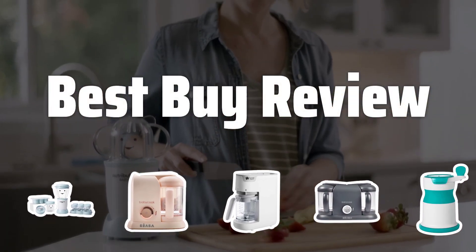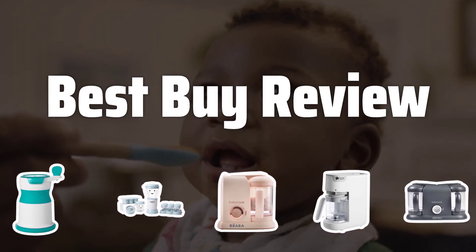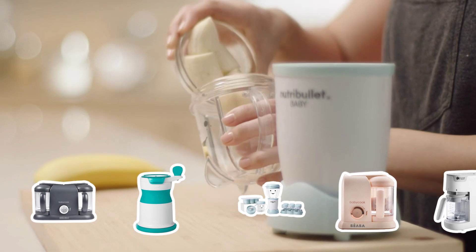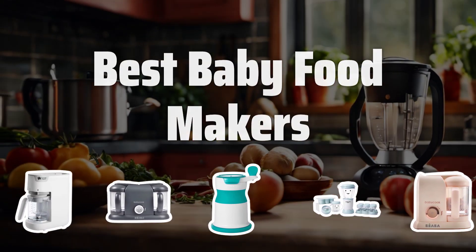Welcome to Best by Review. Are you ready to take the guesswork out of making your own baby food? Join me as we dive into the world of baby food makers to find the best options for you and your little one. Now let's take a look at the best baby food makers we chose for you.